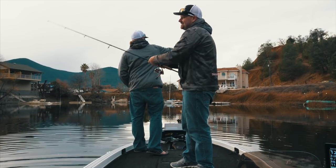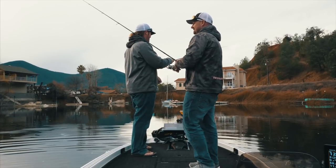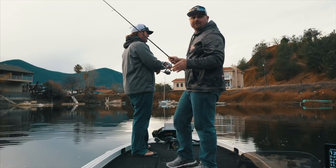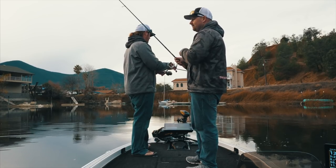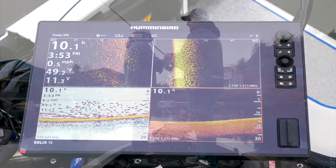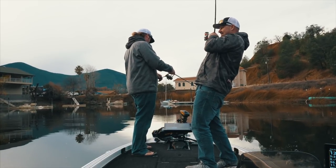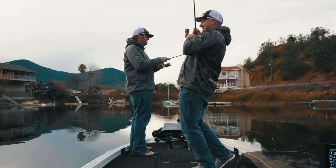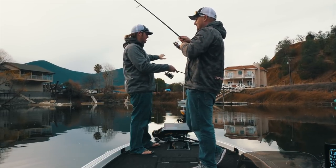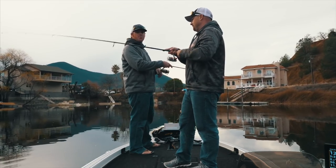A lot of you guys are asking why we're throwing the crappie back — I'm just not a big fan of cleaning them. Electronics are very important on this type of fishing too. Up here on the front I've got my side imaging going so I can see the schools. Matt can see the schools over there, so we're literally drifting through them and when we see them we cast right into them. You're really pinpointing it — it's not random. We're saving a lot of time because the fish are in very defined schools and we can throw right to them.